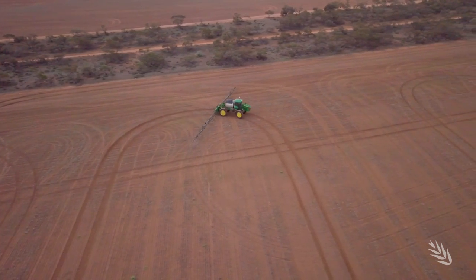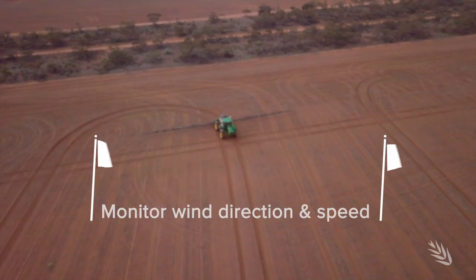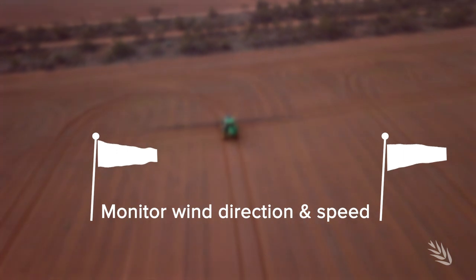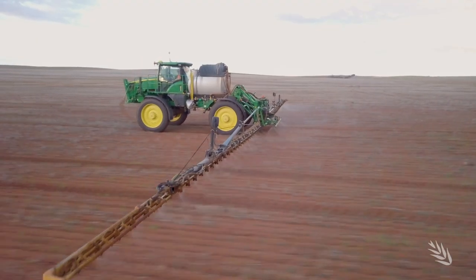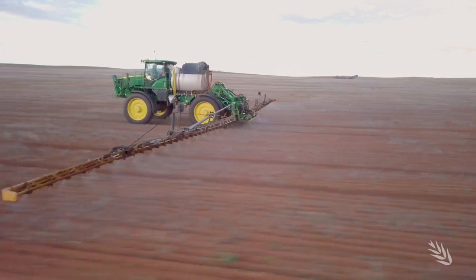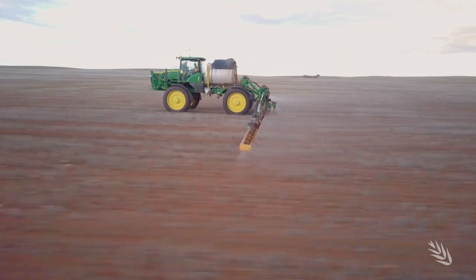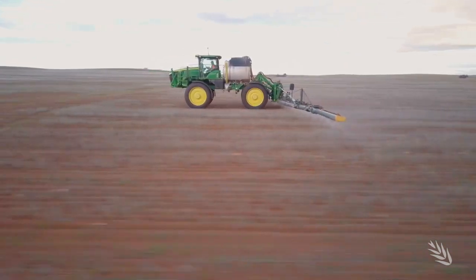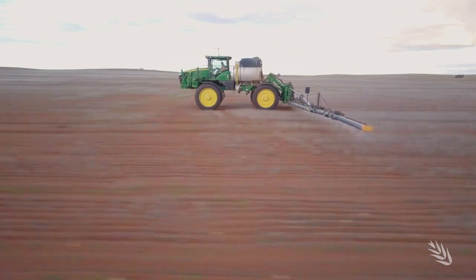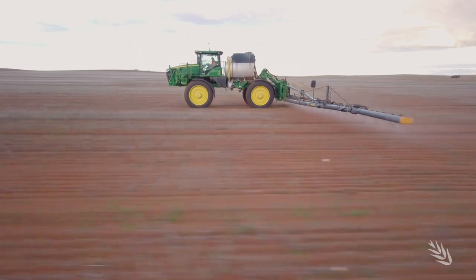We are monitoring wind speeds and wind directions, and wind direction is the king when it comes to it all. If we enter a paddock and start spraying it, we may not finish it that day. We may have to come back, we may have to stop, we may have to move to a different paddock at a different location where the wind direction is suitable for that paddock, and keep spraying that way. It can potentially be a week before we will complete a two to three hundred hectare paddock.